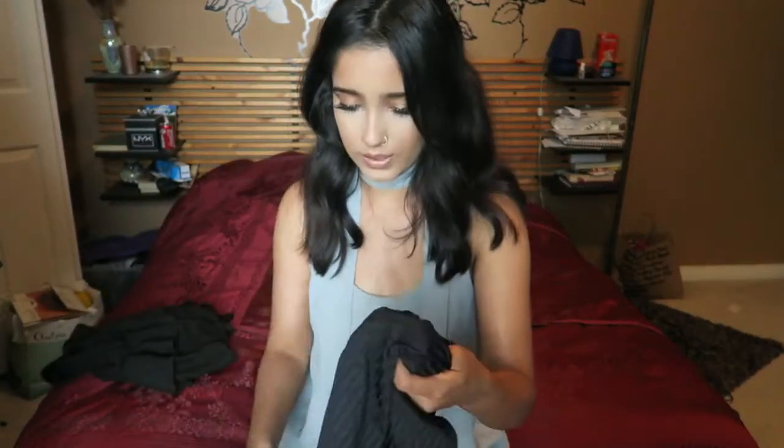It adds a really romantic, feminine vibe to an outfit. I'm so out of my comfort zone but it just works — I really fell in love with how this looks. It does come in other colors as well, like pink and white.